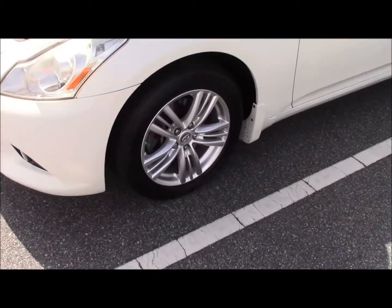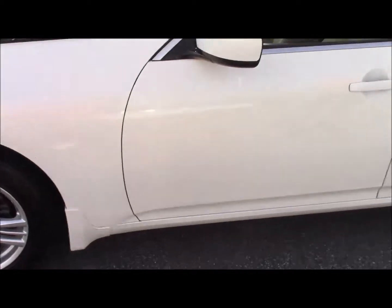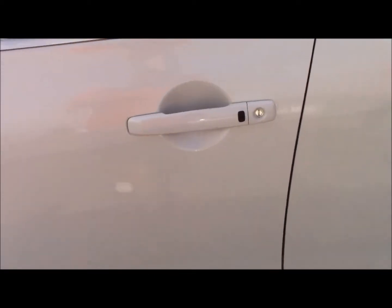Here on the side we got 17 inch alloy wheels. It's also got a keyless entry system, so as long as you got the key in your pocket, hit the button and it opens up right away.